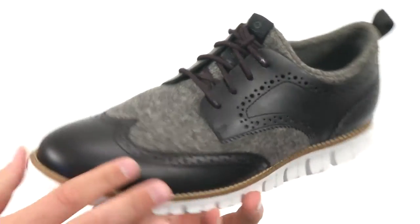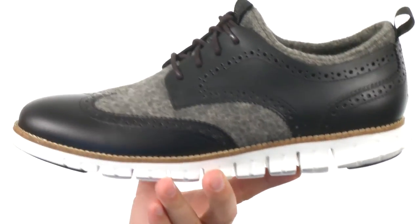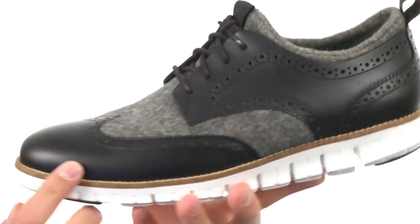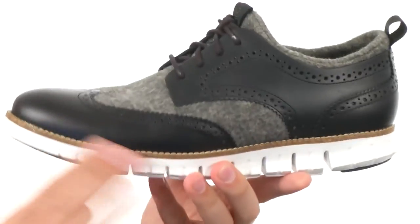These have a genuine leather and boiled wool upper, giving that really nice contrasting look. It's got brogue detailing throughout the front and the sides, with that really shock absorbing synthetic outsole on the bottom.